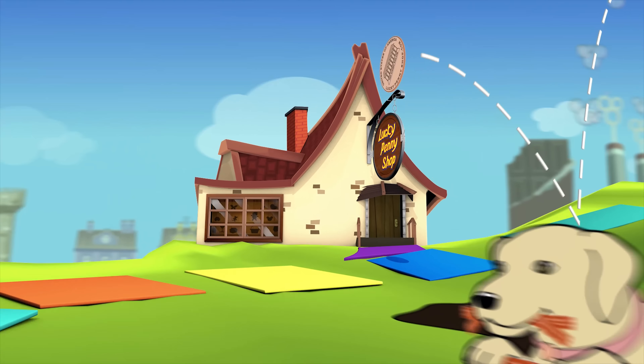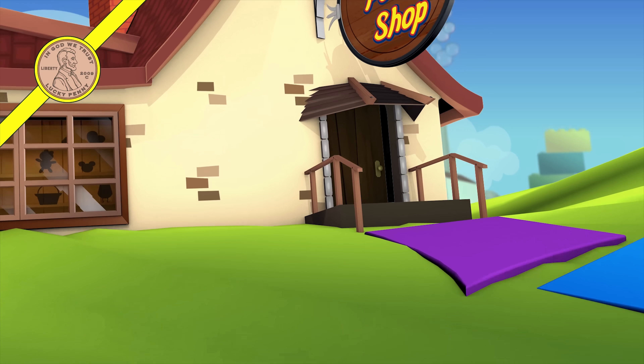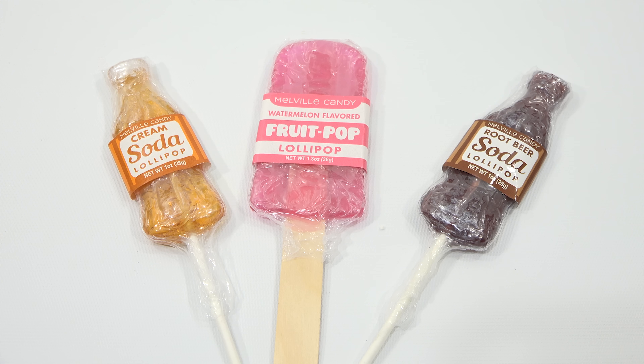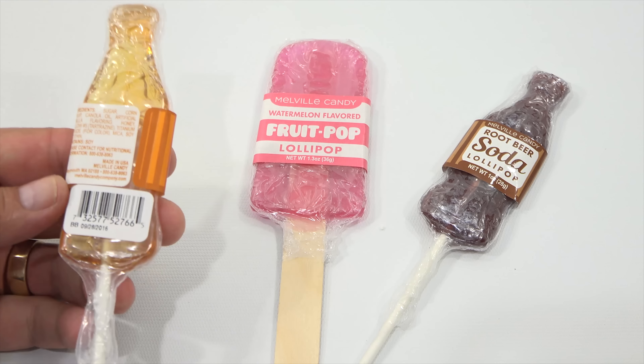You are now watching a Lucky Penny Shop product feature. Hey, it's Lucky Penny Shop and I am excited to check these out. I have been holding on to them — not like holding on to them, but you know, in my candy bin inventory.